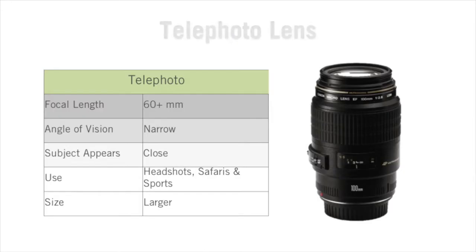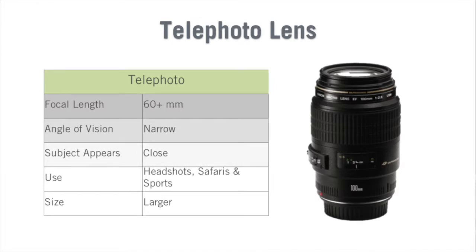Let's talk about telephoto lenses. Any focal length of 60 millimeters and above is considered a telephoto lens. Their angle of vision tends to be narrow and subjects will appear closer than they are. They're normally used for headshots, safaris, and sports photography. Their size tends to be large.